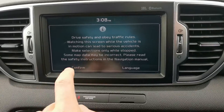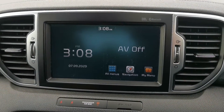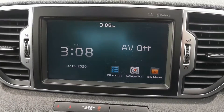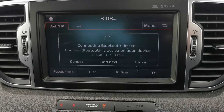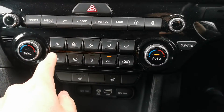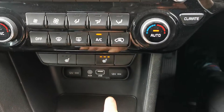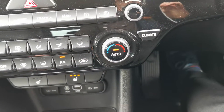Kia touch screen display. Reverse camera comes up here. You have your radio functions. We have Bluetooth. All your climate control as well, and heated front seats. Your USB jack and power sources down below there.